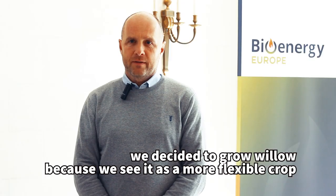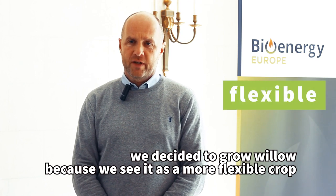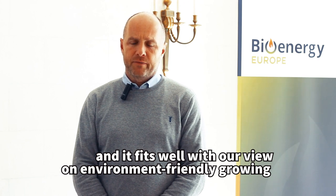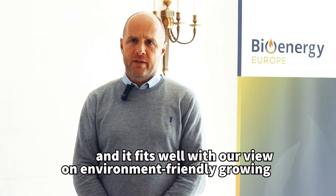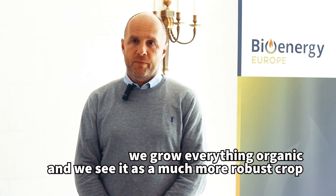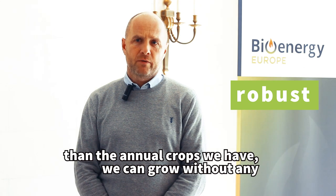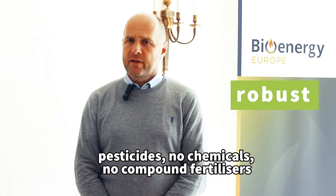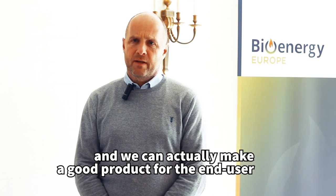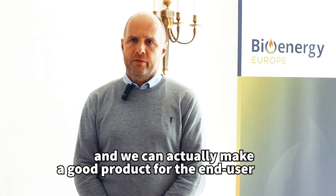We decided to develop willow because we find it a much more flexible crop that fits very well with our environmental vision. We want everything to be organic, we want it to be more robust than the other crops we have — without pesticides, without chemicals, without fossil fuel.